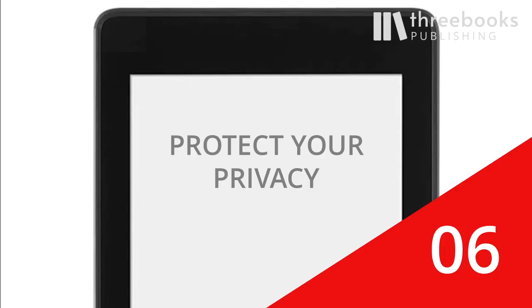Sixth, protect your privacy. Everyone is concerned about data protection on their smartphones and computers, but the Kindle knows more about you than you think. We'll help you make your device safe.